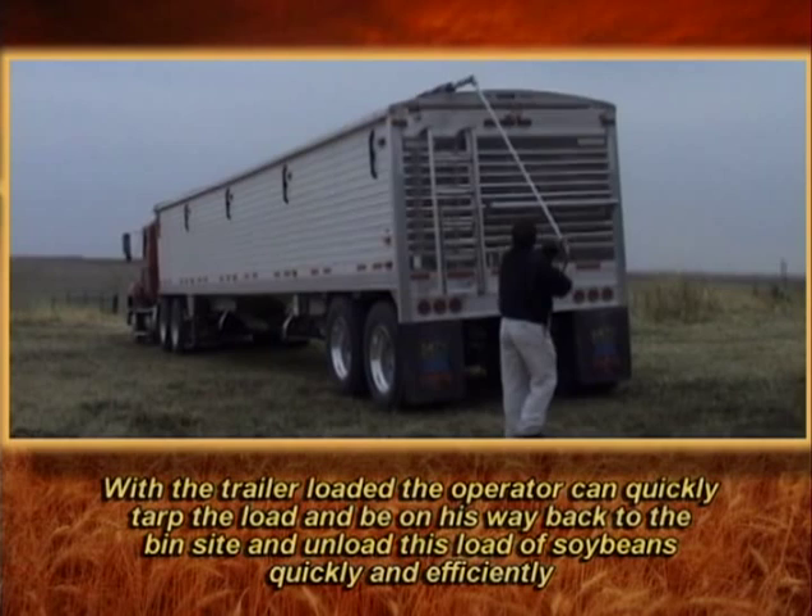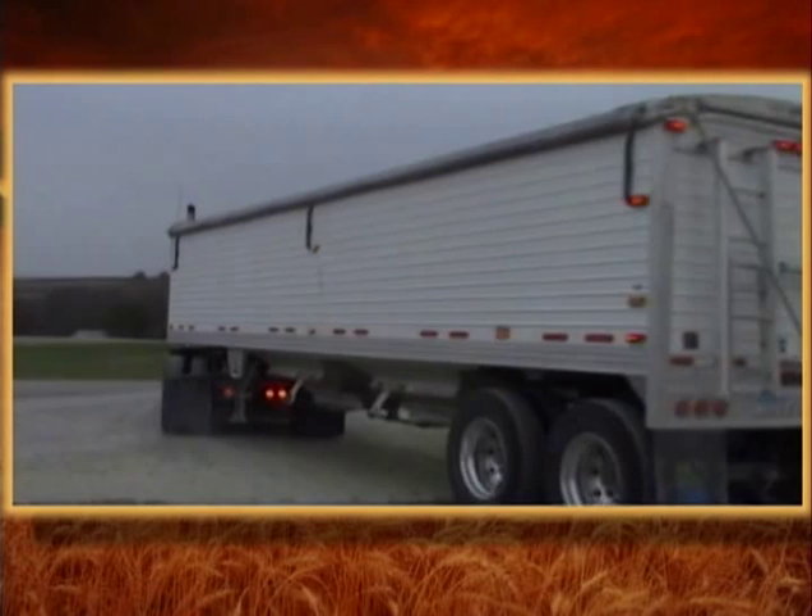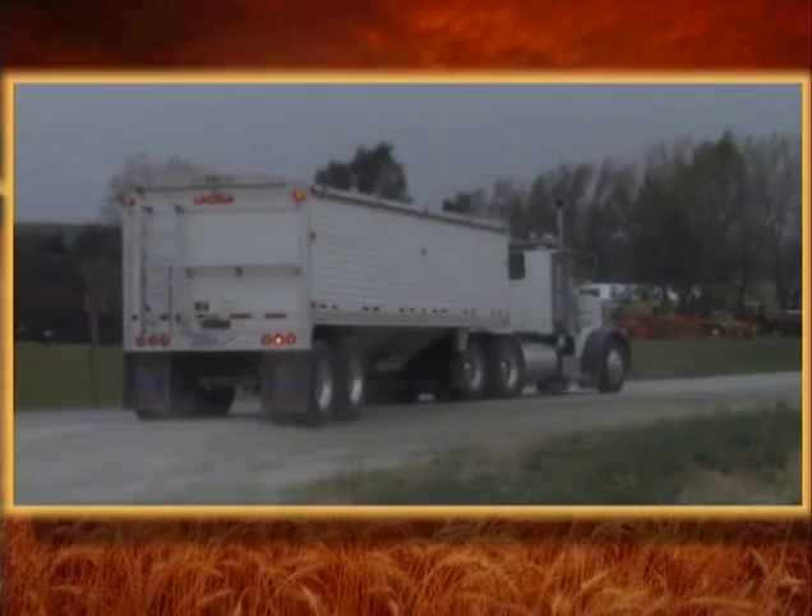With the trailer loaded, the operator can quickly tarp the load and be on his way back to the bin site to unload this load of soybeans quickly and efficiently. Along the way back to the farm, we see many of the neighbors also in harvest mode hauling their grain from their fields to the bins with Tempty hoppers.